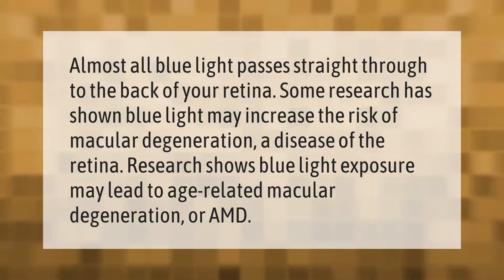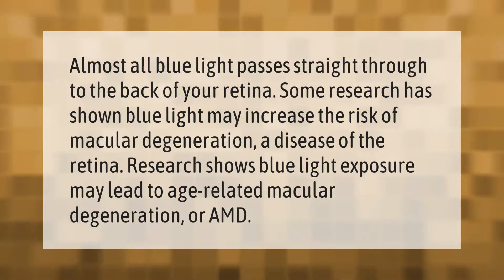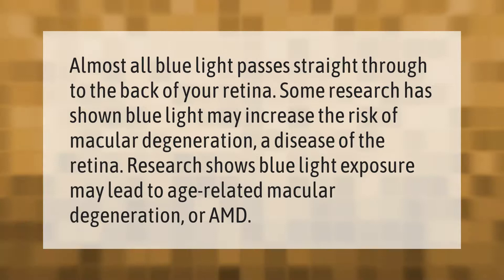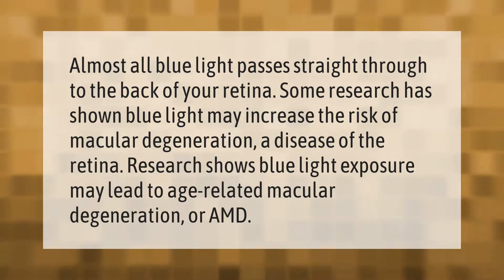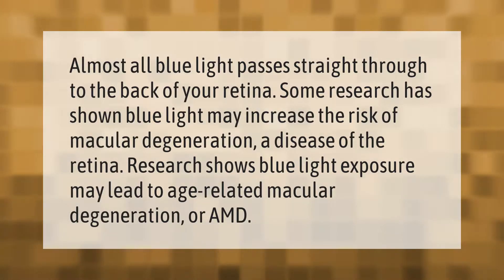Almost all blue light passes straight through to the back of your retina. Some research has shown blue light may increase the risk of macular degeneration, a disease of the retina. Research shows blue light exposure may lead to age-related macular degeneration, or AMD.